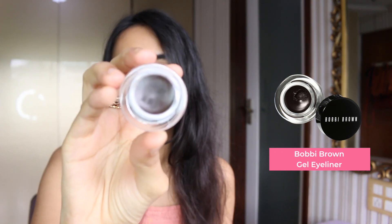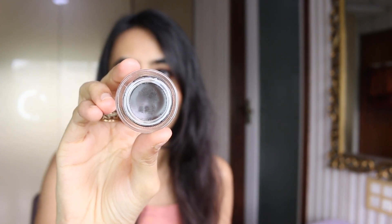We also have a luxe product: the Bobbi Brown Gel Eyeliner in the shade Espresso Ink. It's not black — it has a really nice cool-toned brown color, perfect if you don't want something too intense. Bobbi Brown probably has the best luxe offer: if you shop anything worth ₹3000 and above, you get three minis free — a gloss, a mascara, and their iconic Vitamin Enriched Face Base.